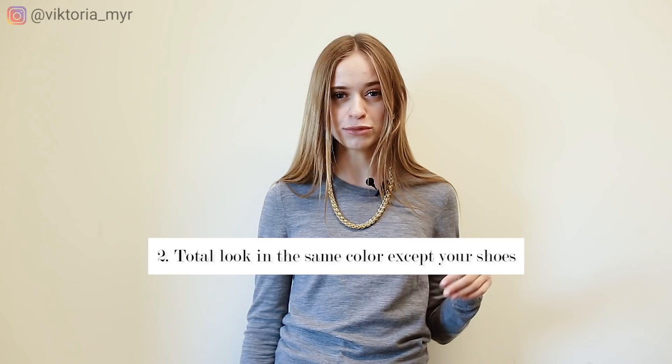The second fashion mistake is very common — that is when you wear a total look in the same color but at the same time your shoes are in a different color. Sometimes it really looks not good and doesn't complement your appearance at all. For example, you are wearing a total beige look and for your outfit you chose black shoes. It not only looks strange but it also cuts your silhouette and makes you and your legs look shorter. Some people think that black color fits everything, but it's not true.